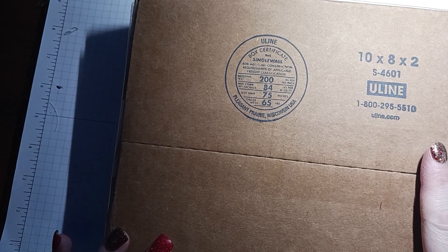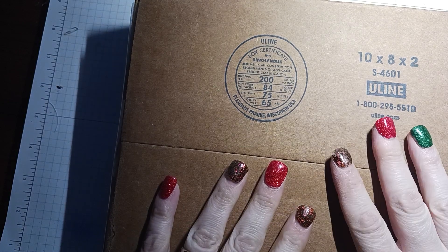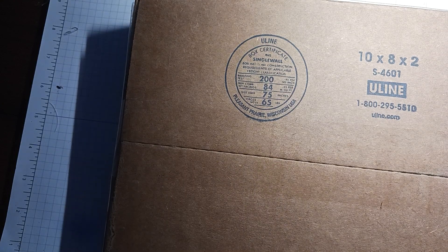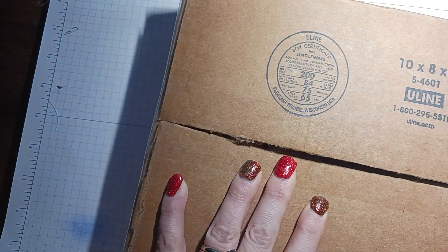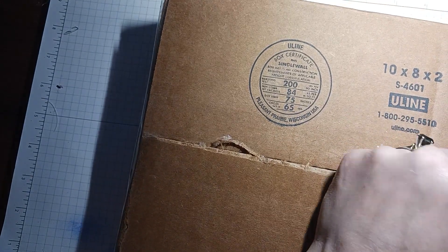Hi everyone! Gina K had a Black Friday sale — she had it a couple of days before Thanksgiving actually, and it ran for the whole week. So of course I bought some things. I'll show you what I bought. I didn't go overboard; I bought a few things, not a lot, but she had good deals going.